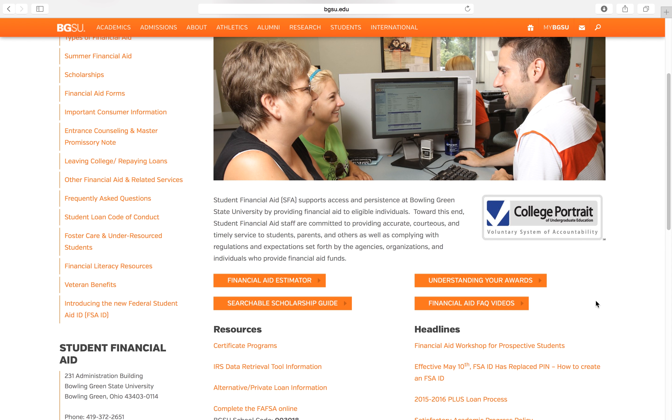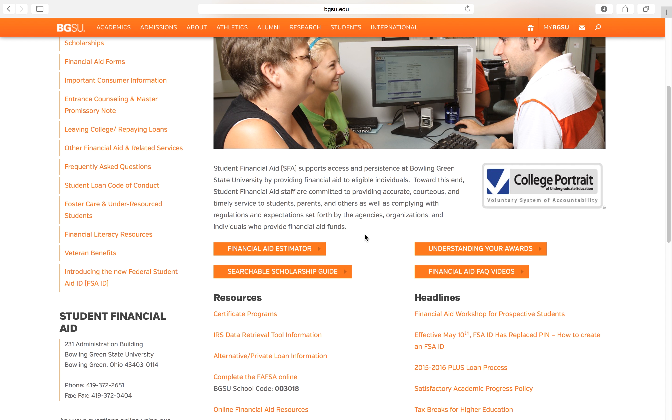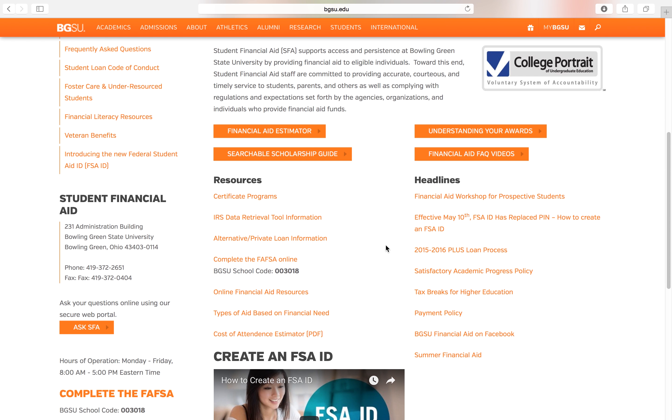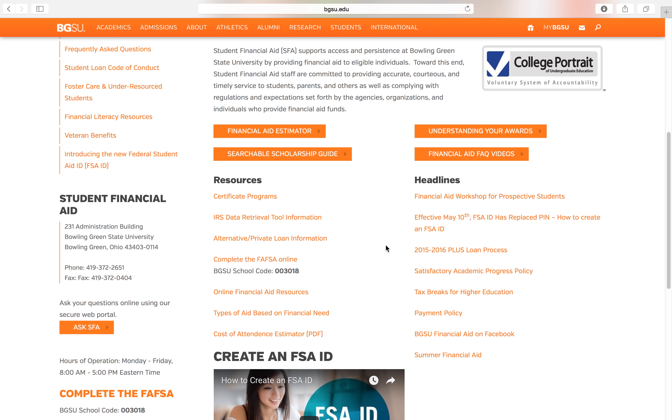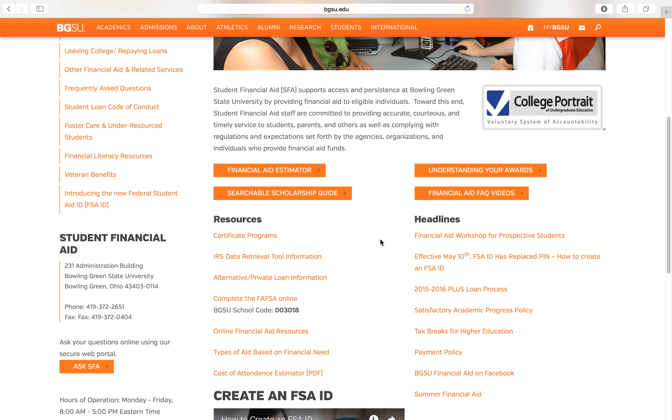There are also financial aid videos and a financial aid estimator. This is the biggest and most helpful page when it comes to financial aid and scholarships.